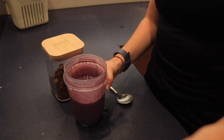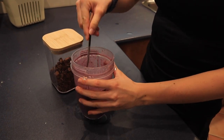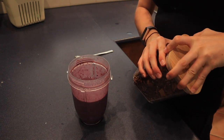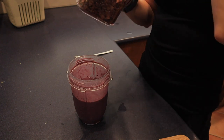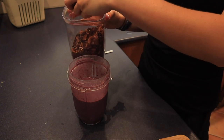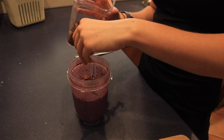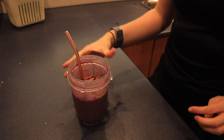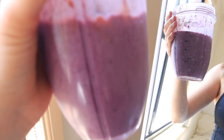As I predicted it's too runny to be a smoothie bowl — that's okay though. I'm going to add on some chocolate bikini granola that I bought from the health food store for a bit of extra crunch, because I like to have different textures in my food. There we go — I love the color of this one, it's so pretty.